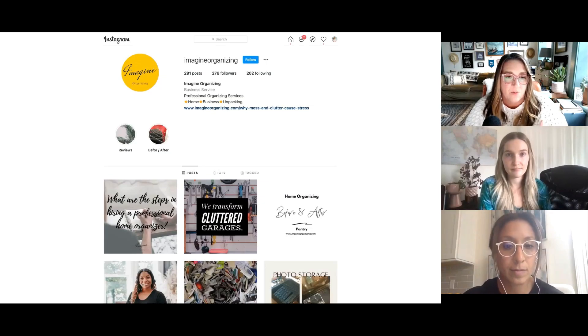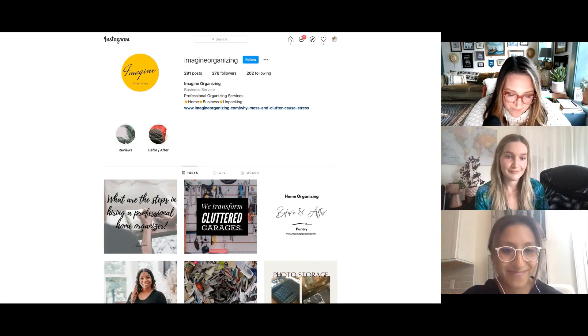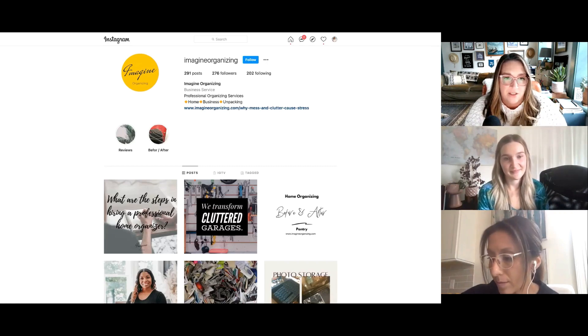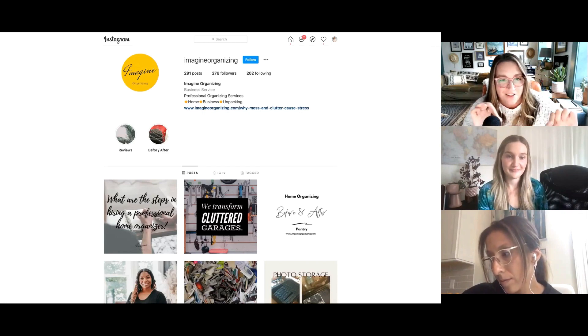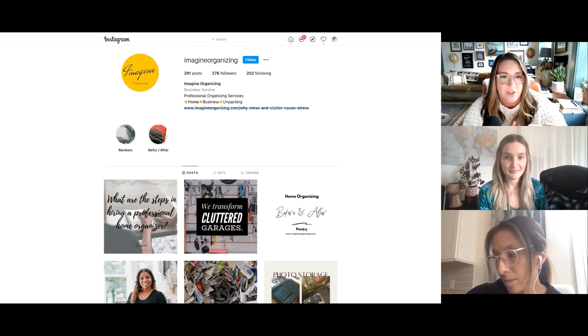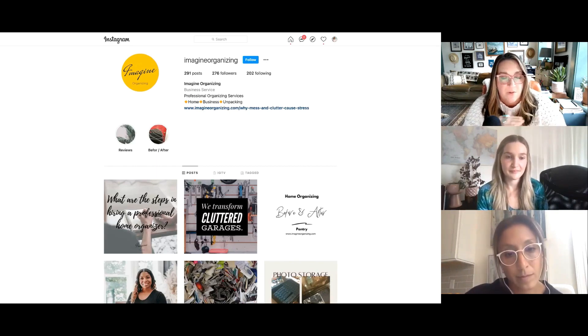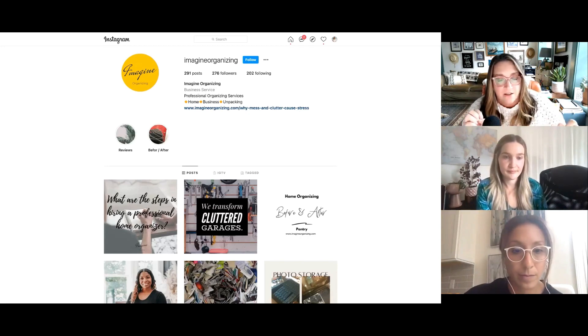Because you're a service-based business, you really want to make some sort of call to action in the last line of your bio. Maybe it's like a call to action to get people on your email list — download our guide to tackling your kitchen cupboards, or something like that. Maybe if you want people to reach out, click below to jump on a call or click below to get information on working with us. Then your link can be a link to your HoneyBook contact form.